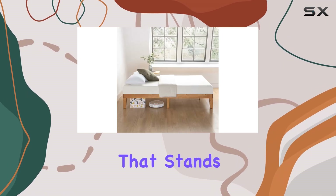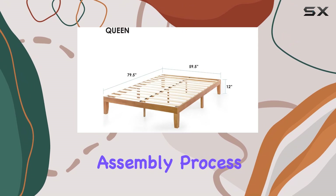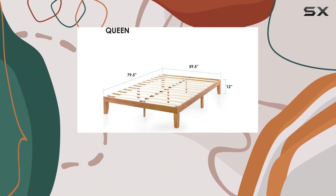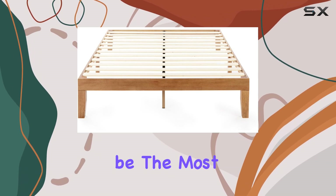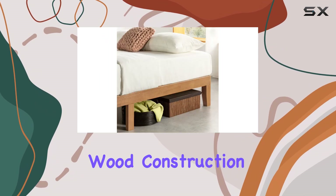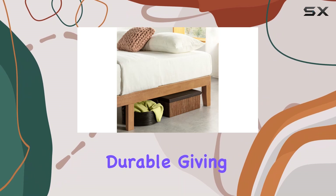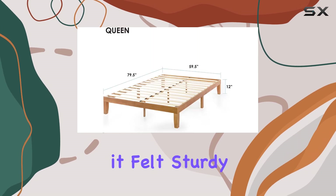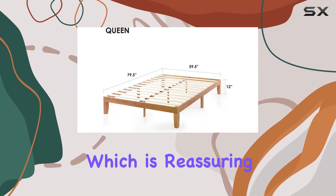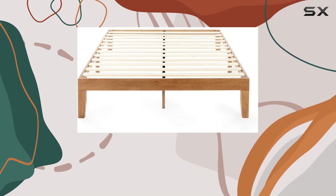The first thing that stands out is the easy assembly process. Many users have praised how quickly they were able to put it together, which is a huge plus for those who might not be the most handy. The solid wood construction feels genuinely durable, giving you confidence that it will withstand the test of time. One shopper mentioned that it felt sturdy and durable, which is reassuring when you're investing in furniture.